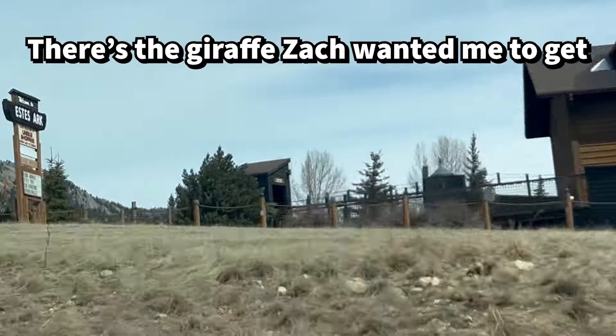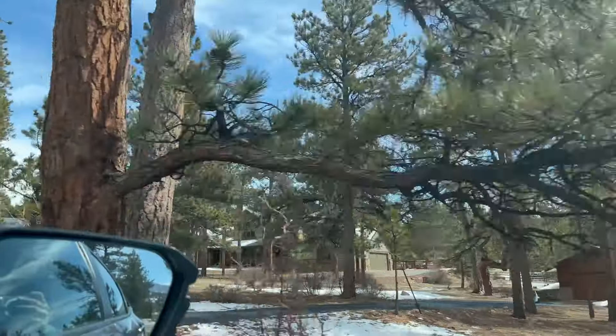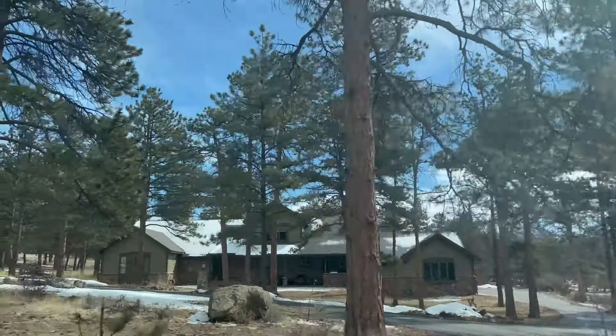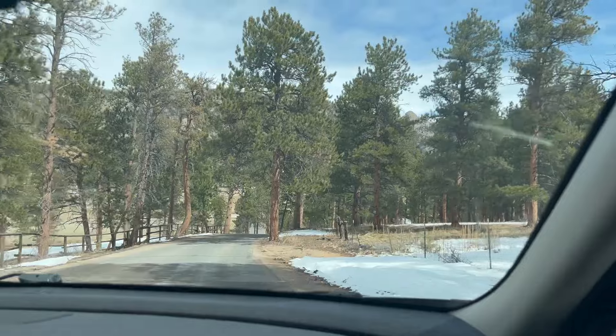This is what Zach wanted me to get. These houses are so cool — I love that one. I totally live in that neighborhood, right here.